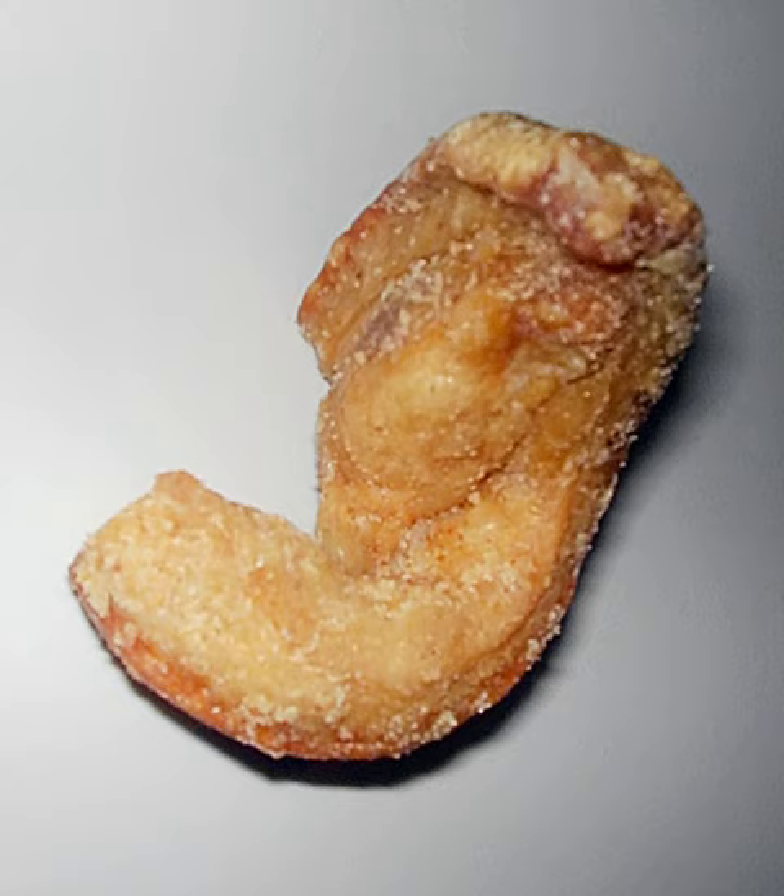Chicharrones is the term for pork rinds in Colombia. Two kinds of chicharrón exist: chicharrón toteado, which has no meat in it and is similar to the lighter commercial version, and chicharrón cocho, which is usually made with part of the pork meat attached to the skin, making for a crispy skin and a soft, juicy meat.